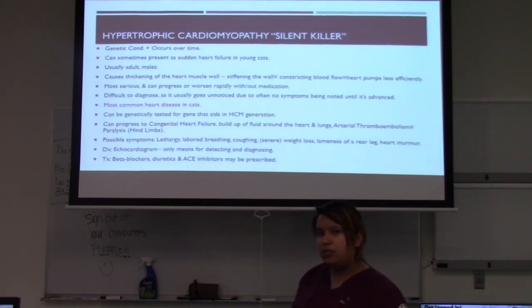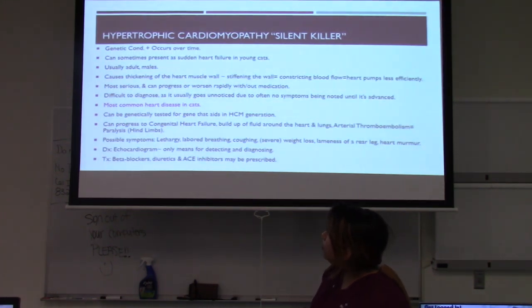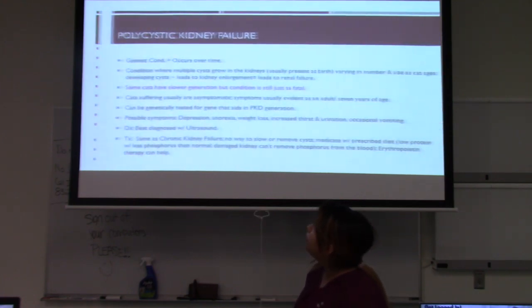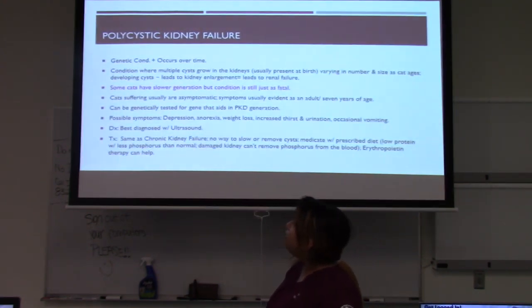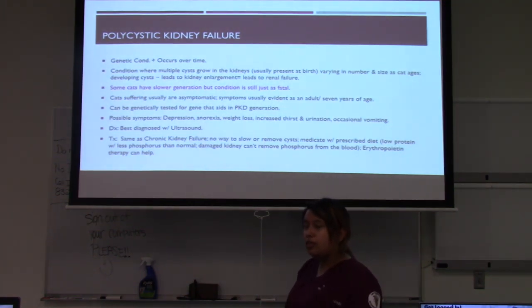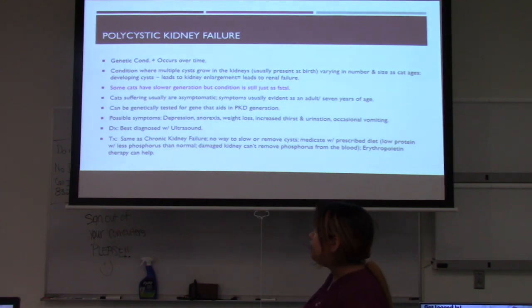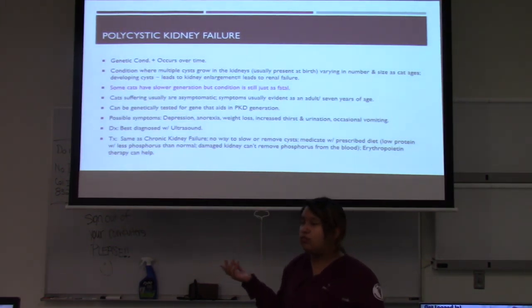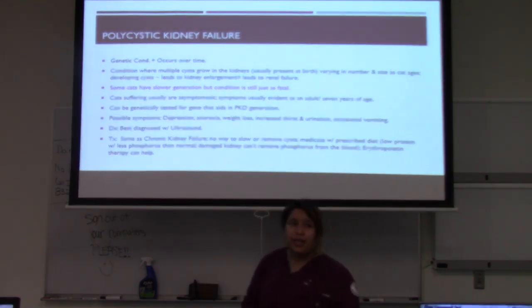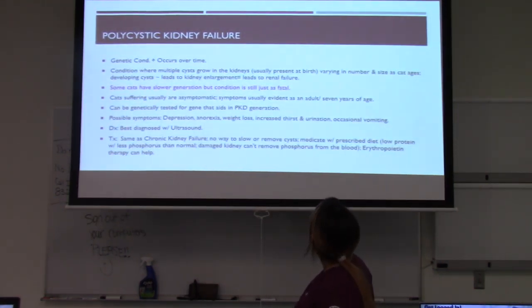Possible symptoms of HCM include lethargy, labored breathing, coughing, severe weight loss, lameness of the rear legs, and a heart murmur. It is best diagnosed with an echocardiogram, as it is the only means for detecting and diagnosing the thickening of the heart wall. It can be treated with beta blockers, diuretics, ACE inhibitors, and similar cardiac medications. It can also be genetically tested, which is recommended for breeders.